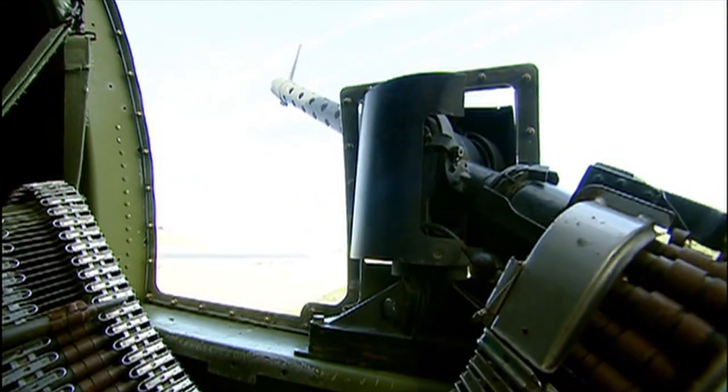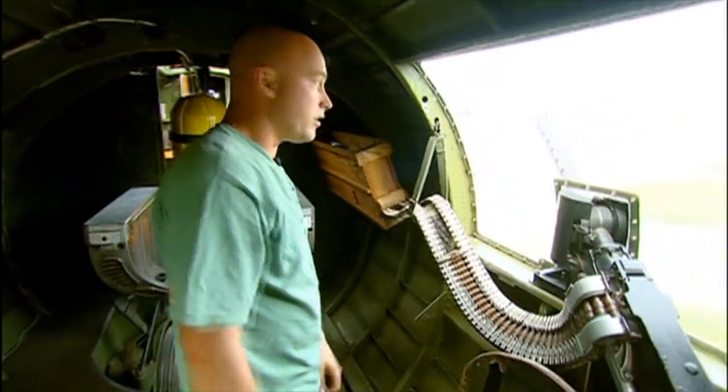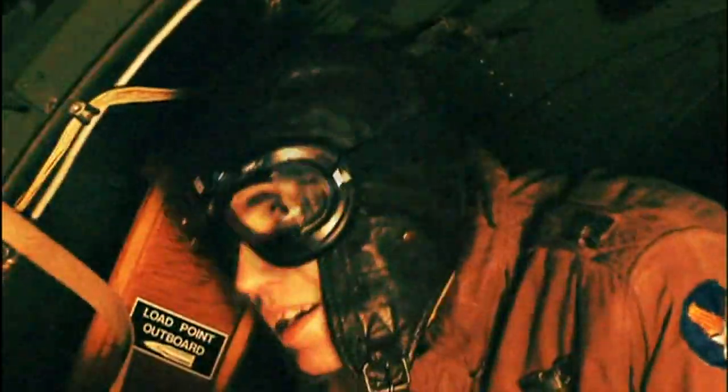We have two waist gunners. You can actually turn them however you need to go in order to shoot the fighter. You just got to be careful you don't shoot your wing off. Because they flew such a tight formation, sometimes you'd have one of your airplanes right next to you, and just in the heat of battle you'd zip a couple bullets across at them. So you got to pay attention to what they were doing.